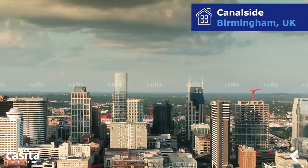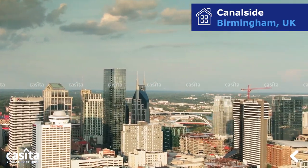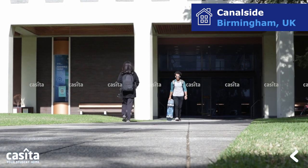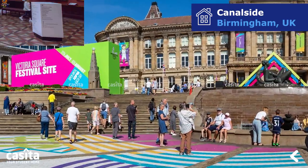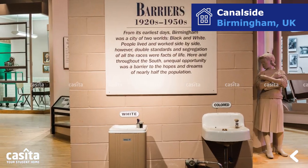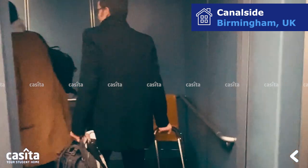Birmingham is a vibrant and diverse city in the UK, with a large student population. As a student in Birmingham, you can expect to have access to a variety of activities and opportunities. The city has a thriving arts and culture scene, with numerous galleries, museums, and theatres showcasing the work of local and international artists. If you are headed to Birmingham, this video is just for you.